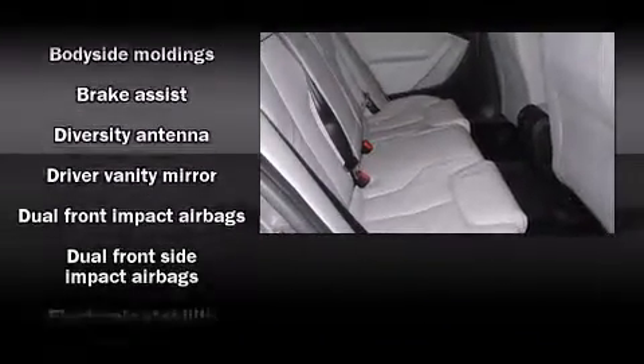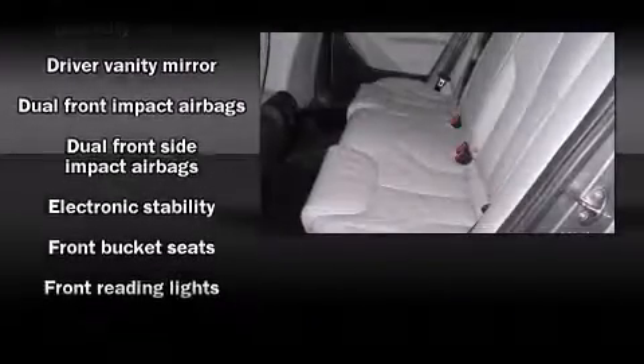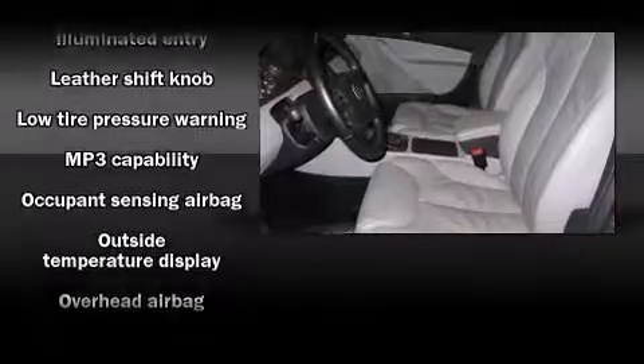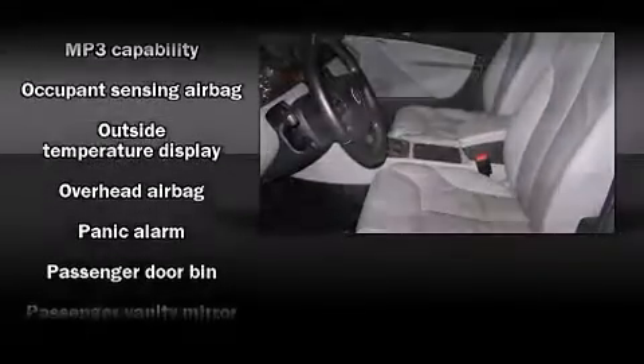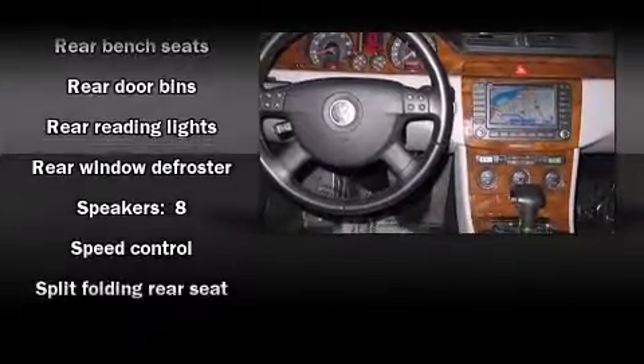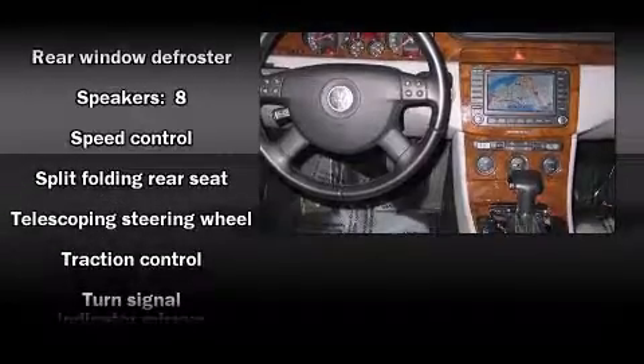Volkswagen ensures the safety and security of its passengers with equipment such as head curtain airbags, front side impact airbags, traction control, brake assist, anti-whiplash front head restraints, ignition disabling, and four-wheel disc brakes with ABS. For added security, Dynamic Stability Control supplements the drivetrain.